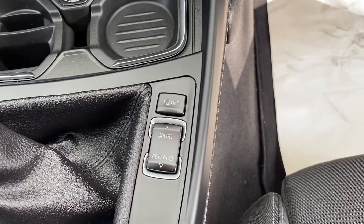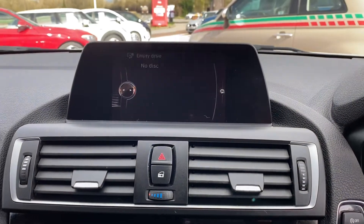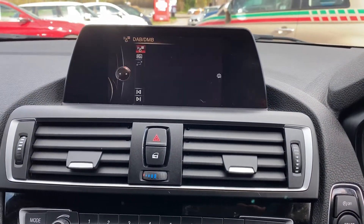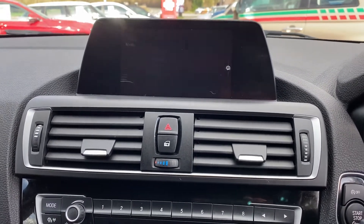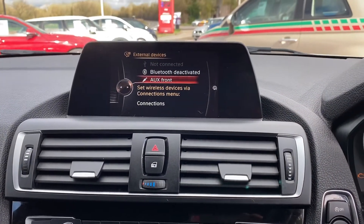Sport, comfort and eco pro modes. Full iDrive system with the navigation. Digital radio — lots more stations to listen to. And full Bluetooth through your connection or Bluetooth audio.